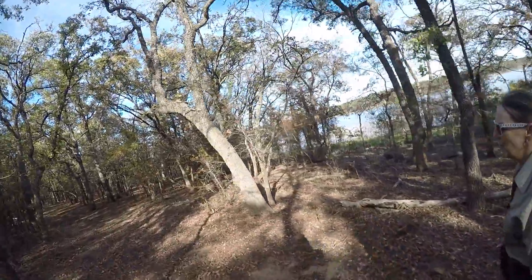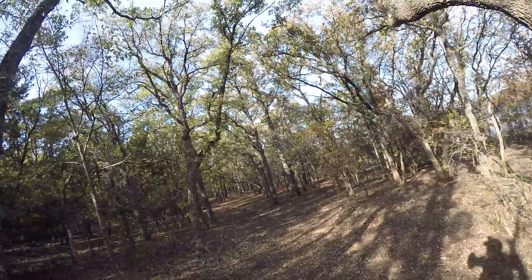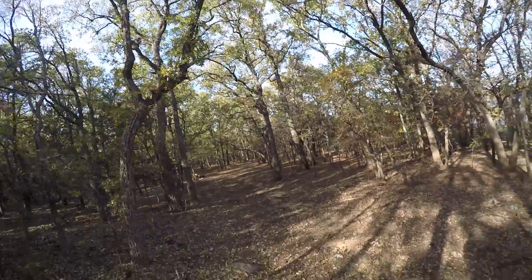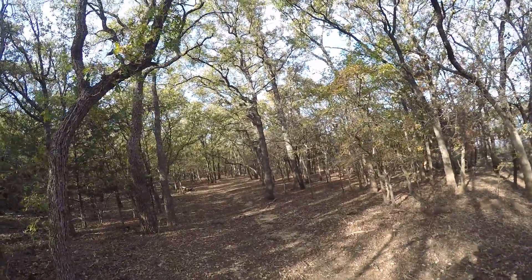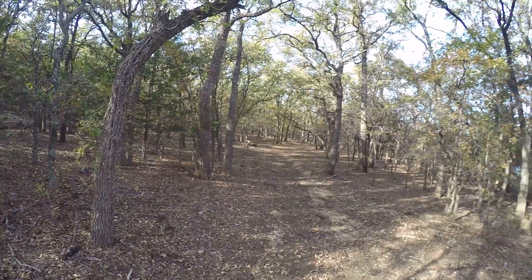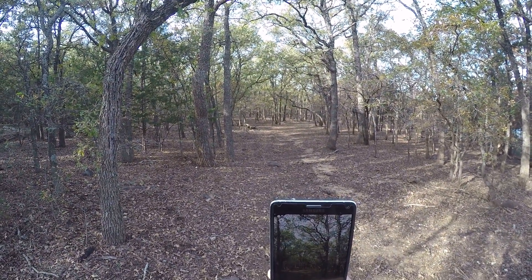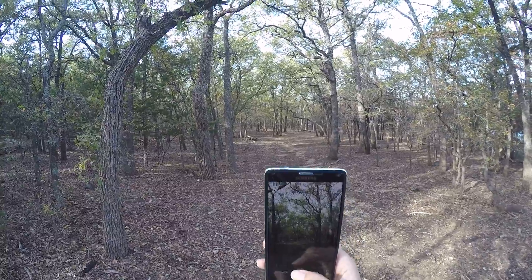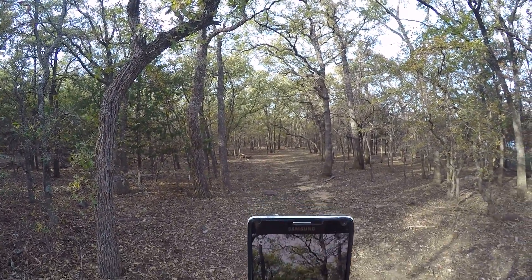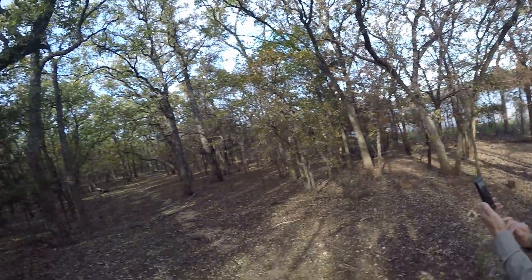Hey, look at that. That is a nice picture. Can you just be walking and then someone snaps your picture of you walking? You got a good option.